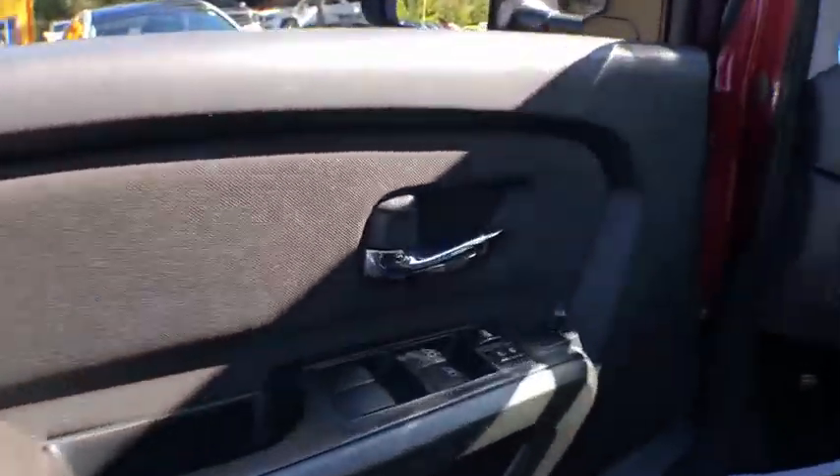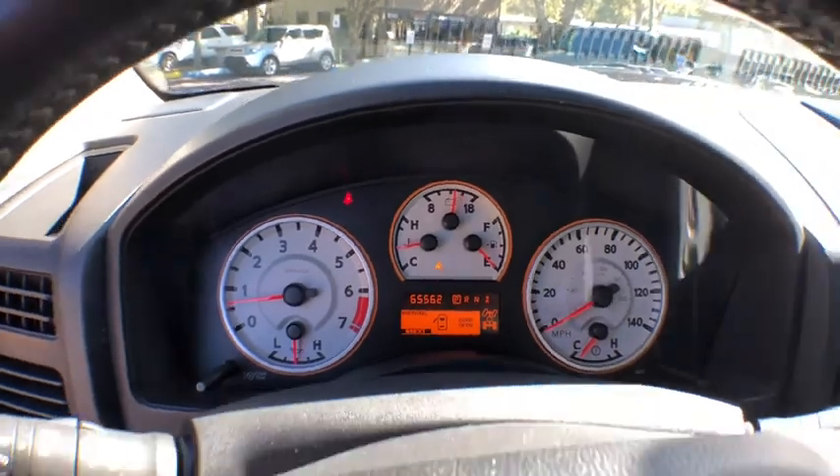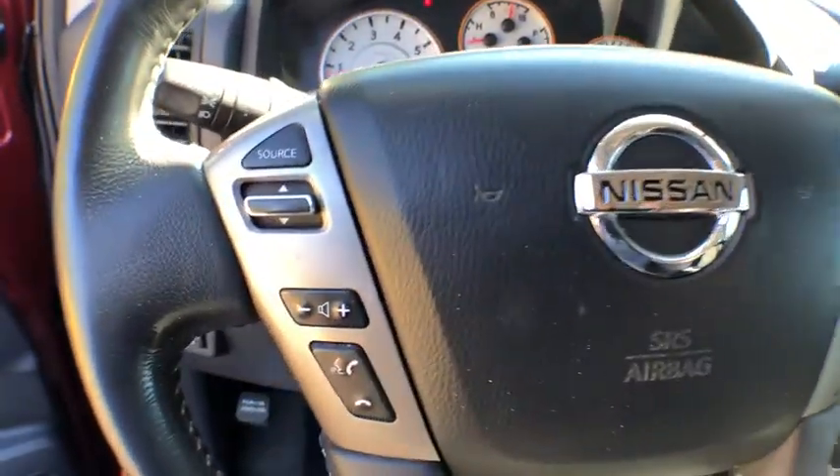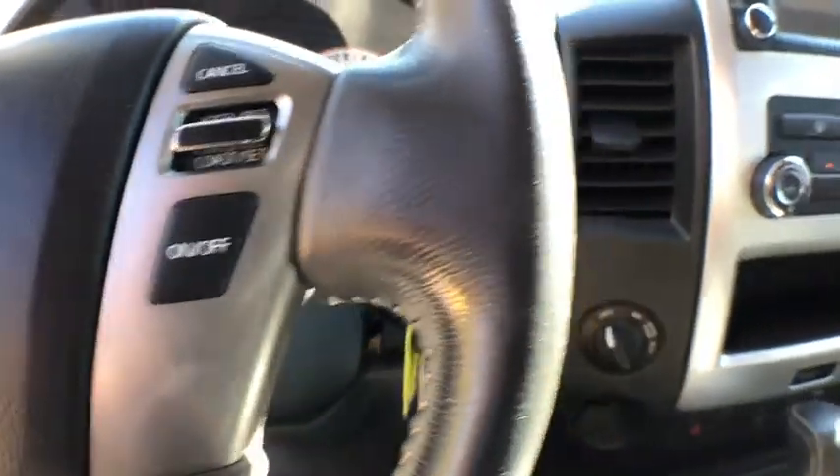This vehicle has less than 70,000 miles. Here are some of this vehicle's great options: XM satellite radio, leather-wrapped steering wheel, Bluetooth, air conditioning front, cruise control, fog light, compass, power windows.